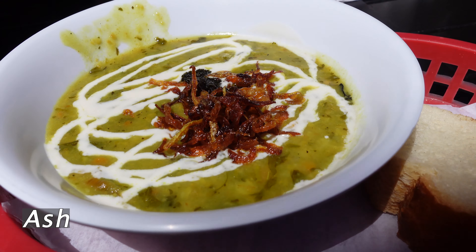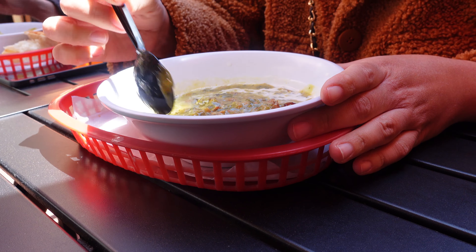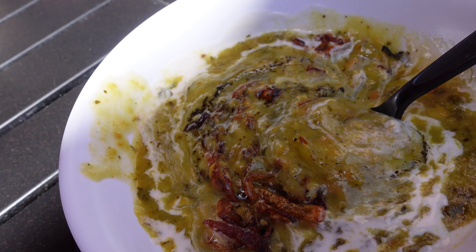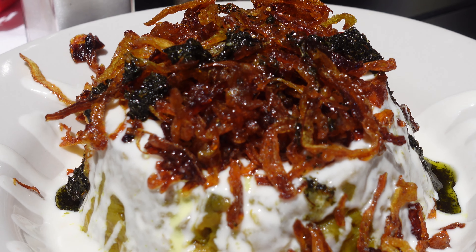We started with a special soup called osh, which is made of fresh herbs, beans, caramelized onions, fried mint, and topped with yogurt. This is a very hearty and delicious soup that is so comforting on chilly days, but honestly it's so delicious it will be satisfying any day of the year.